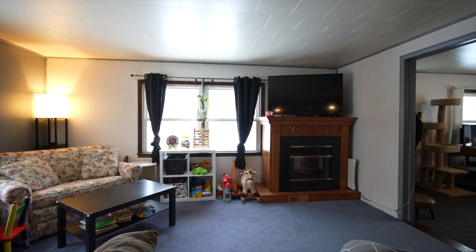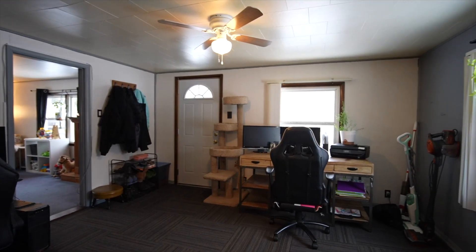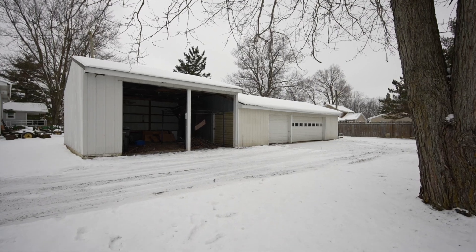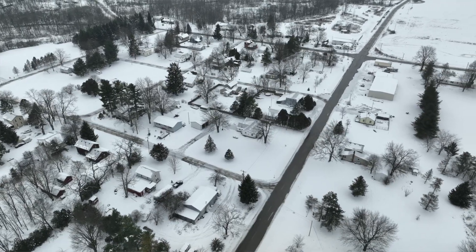This beautiful ranch-style home boasts over 1,300 square feet with three bedrooms and one bathroom. Out back you'll see a three and a half car garage with concrete floors and electrical, and a large lean-to connected to that. Overall, we're sitting on a corner lot with over half an acre.